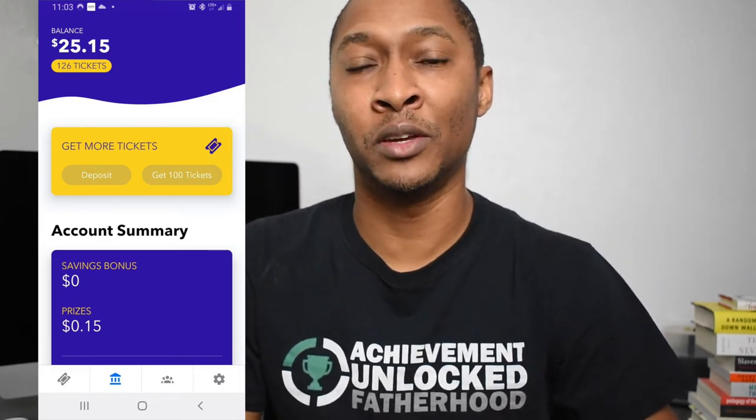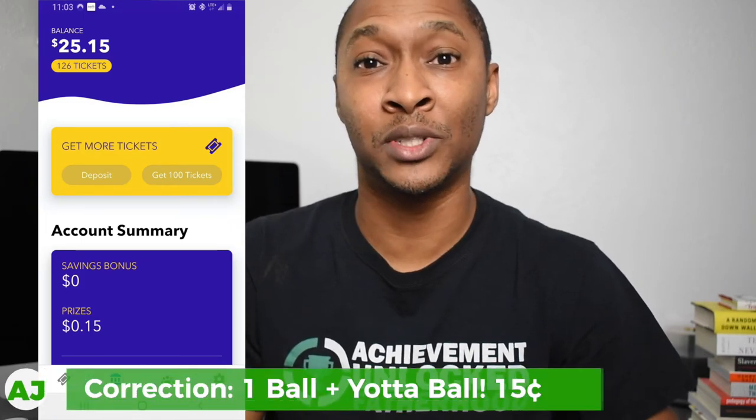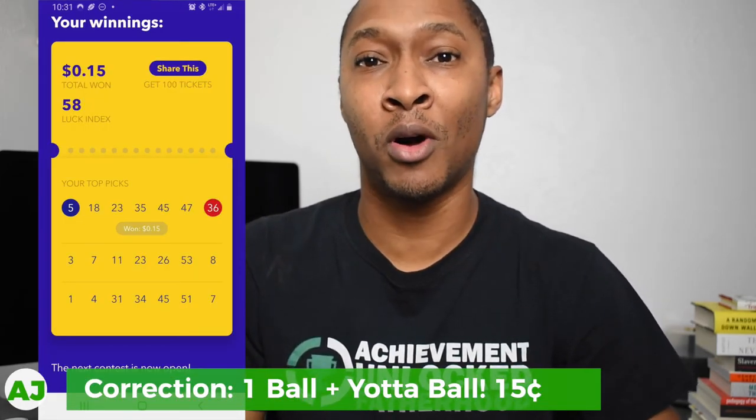All you need to do is deposit at least $25 to get started — that gives you one ticket. Using my invite code AJMobileMoney gets you an additional 100 tickets. In my first week I actually won 15 cents: I deposited $25, got a hundred tickets from using an invite code, got one ball correct, and it was the Yotta ball. Now, 15 cents on a $25 deposit is actually a 0.60% interest rate. So if I were able to get at least the Yotta ball correct every week and no other numbers correct, I would average a 0.60% interest rate.